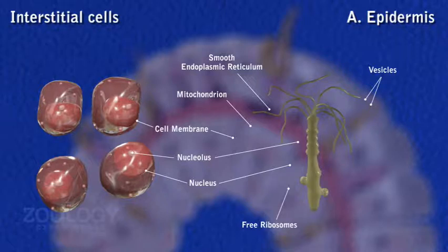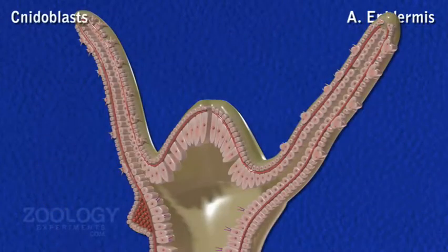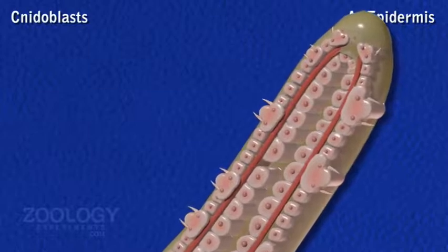Thus, interstitial cells play an important role in regeneration, growth, budding and sexual reproduction. Nidoblast: many of the interstitial cells of Hydra develop into nidoblasts.